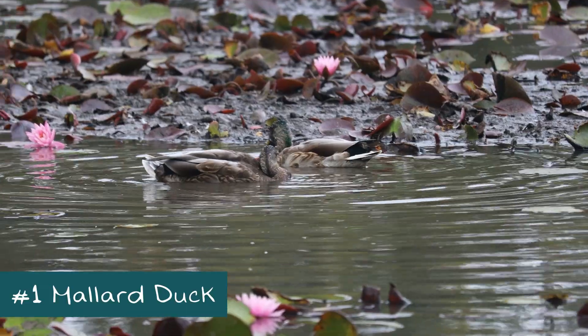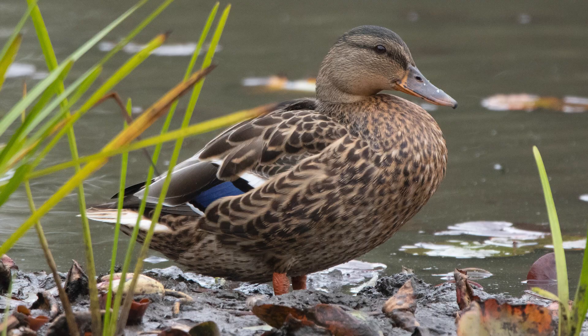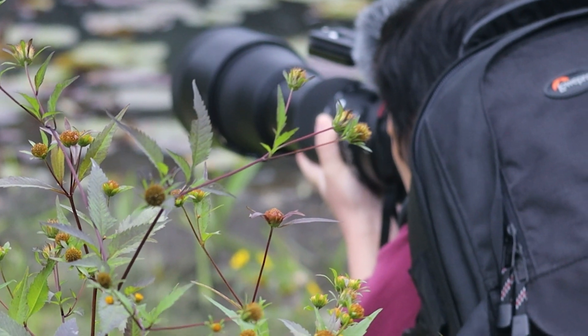We just started our journey and we saw a mallard duck. And right across at this little tree we have a great blue heron. So two species so far — we got 18 more to find.